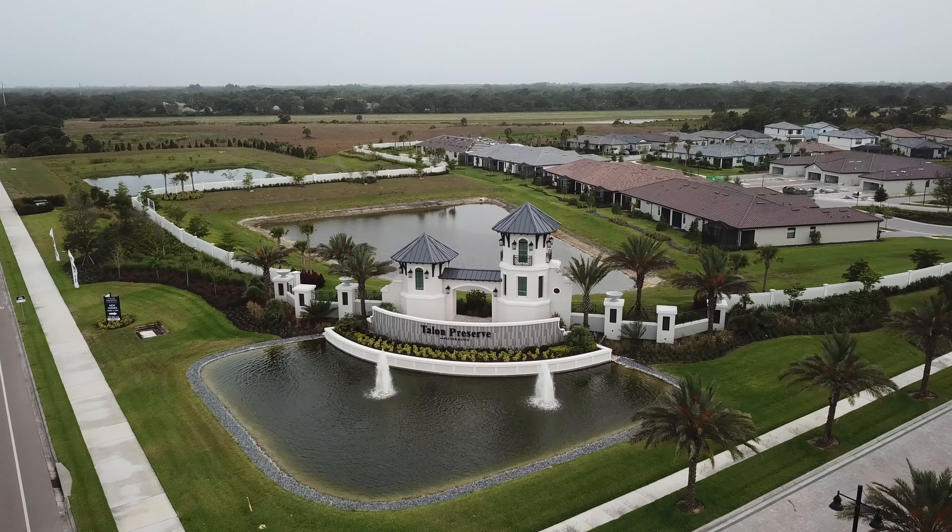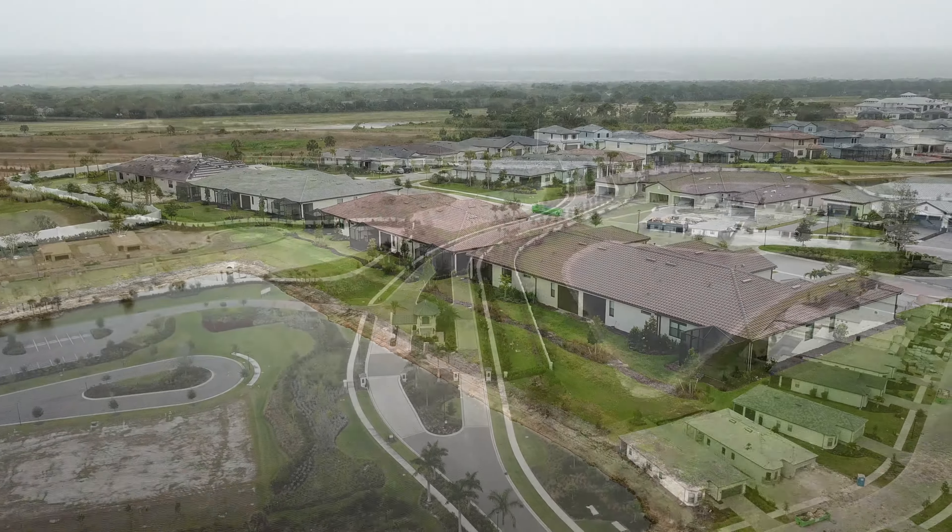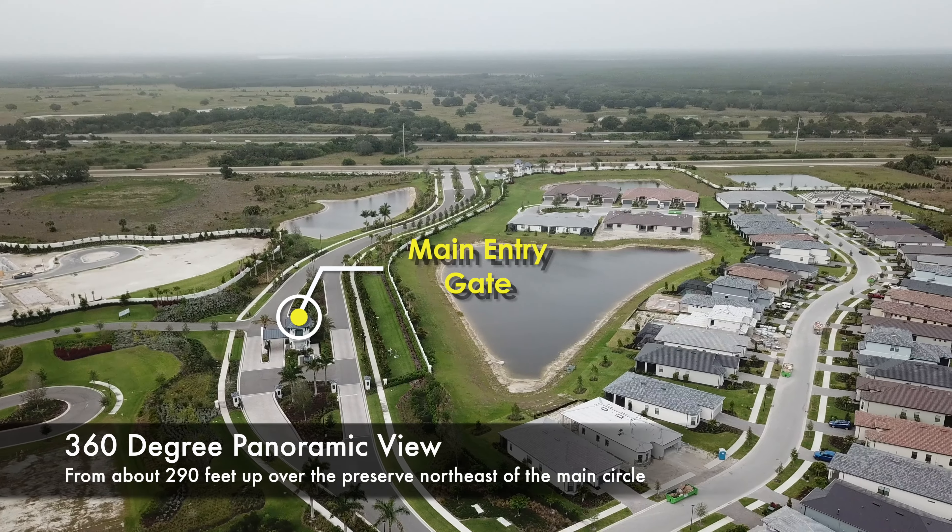Hey, we're back in the air and it's time again for another big aerial tour update at Talon Preserve on Palmer Ranch. This is another long one at 15 whole minutes so buckle in. Feel free to skip around to the chapter marks you'll find in the description below.